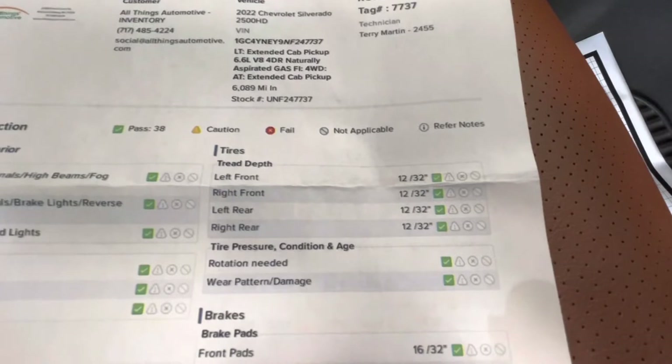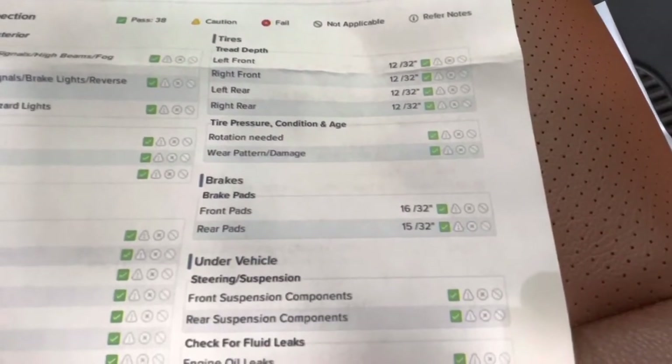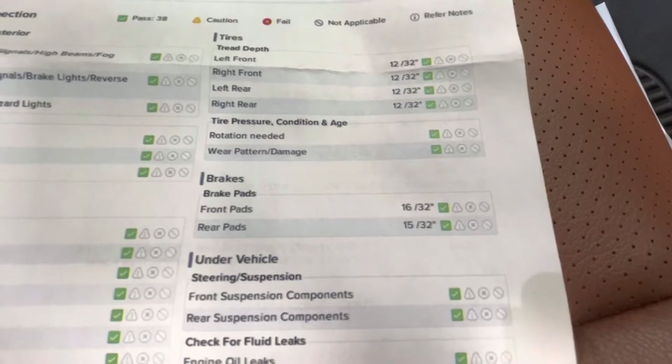For your tire depth, you will have 12/32nds all the way around. For your brakes, the front pads will be 16/32nds and your rear pads will be 15/32nds.